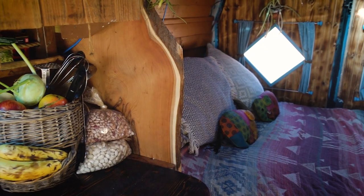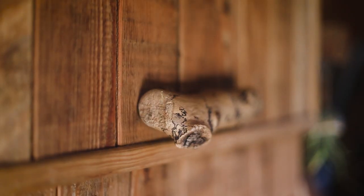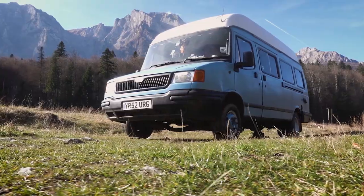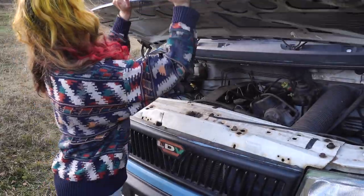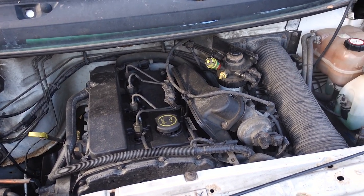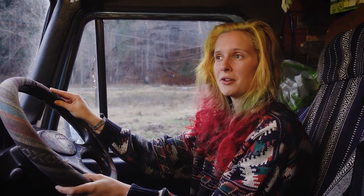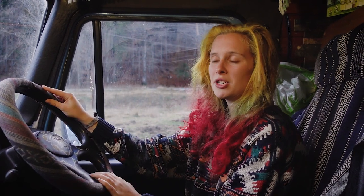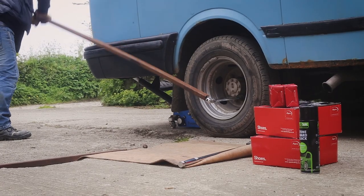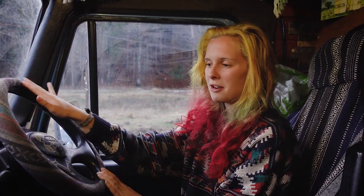Our van is a 2002 LDB Convoy with a 2.4 litre Ford Duratorque engine under the hood. We've done many miles over the past four years, traveling around 70,000 miles in total — putting it over double its original mileage. She's been pretty reliable throughout, though we have had to replace just about every component of the braking and suspension systems. Fortunately the engine has done us good.